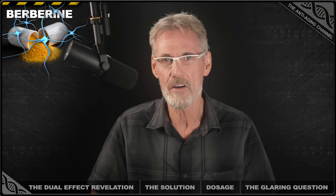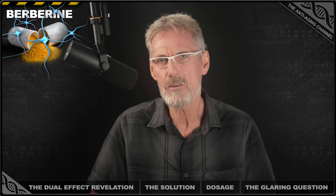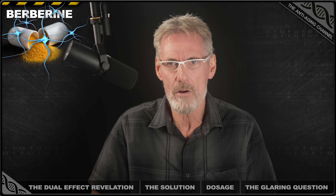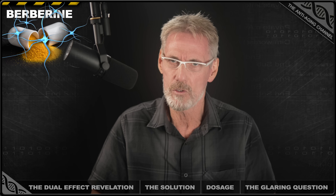Hundreds of thousands of people the world over are taking berberine for blood sugar control and several other metabolic health benefits, which is proven science. And a growing number of those people are also taking NMN or NR to boost NAD+ for anti-aging — again, proven science.